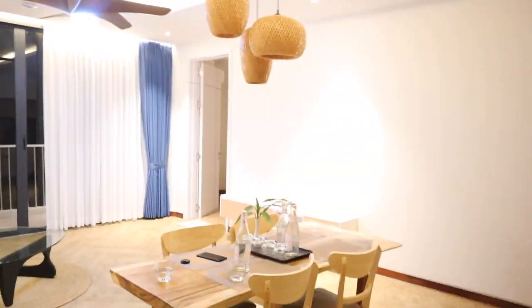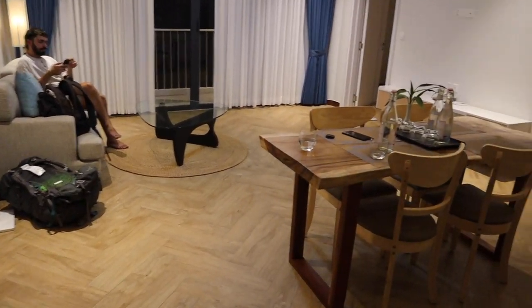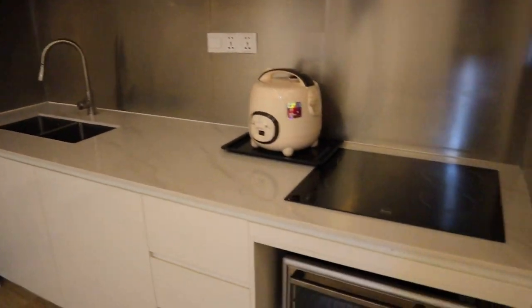Hey guys, we just made it into Cambodia and I just wanted to show you our unit that we're staying in — it's absolutely beautiful. I'm going to give you guys a quick tour. This is the entrance, this is our living space, and we've got our little kitchen.